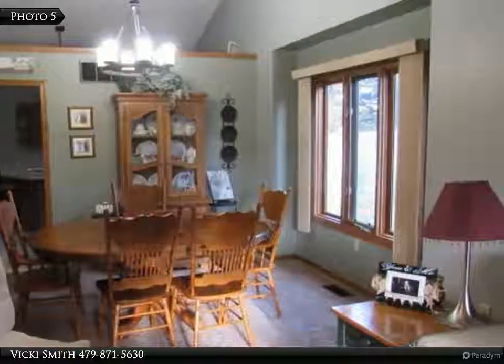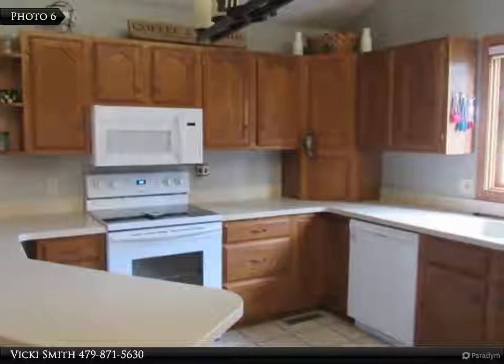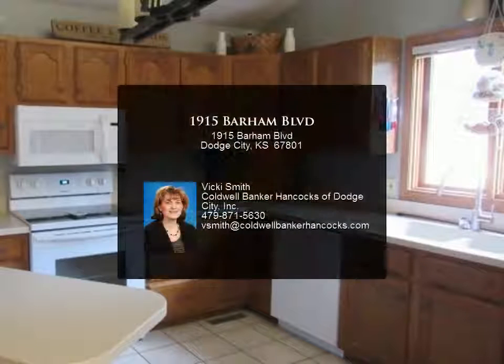The master has an ensuite and a nice sized walk-in closet. The lower-level family room walks out to a nice covered patio and fenced backyard. Enjoy your cool fall evenings on the nice wrap-around front porch.